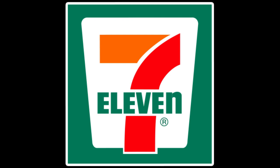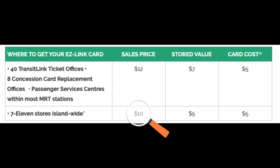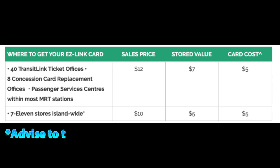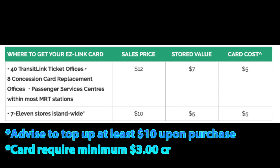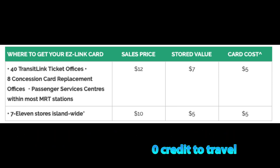You can also get it at 7-Eleven stores or the Changi Recommends counter at Changi Airport. The EZ-Link card costs $12 if purchased from an MRT station, but only $10 from 7-Eleven or Changi Recommends. However, wherever you get the card, $5 will be deducted as a non-refundable deposit. It is advised to top up at least $10 upon purchase, as the card requires a minimum $3 credit to take a ride.